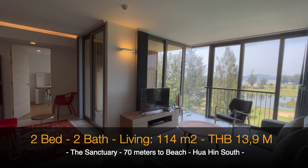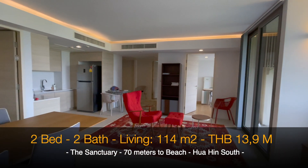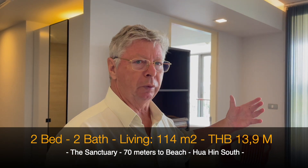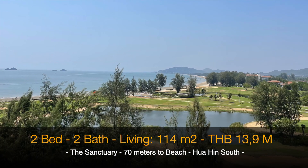Here we have a wow factor — this is really beautiful. We are in the Sanctuary condominium in Hua Hin, a very beautiful condominium right on the beach and right on the spectacular golf course.